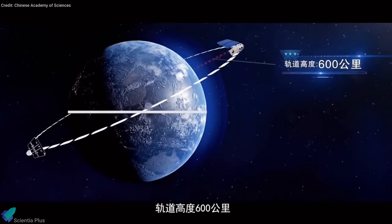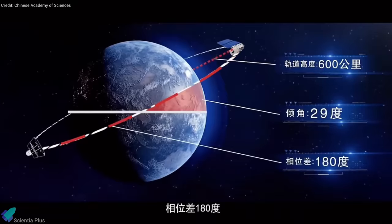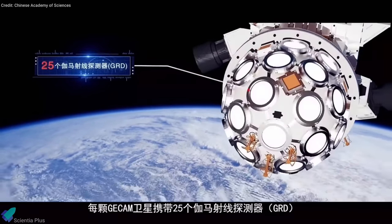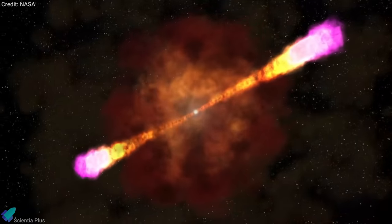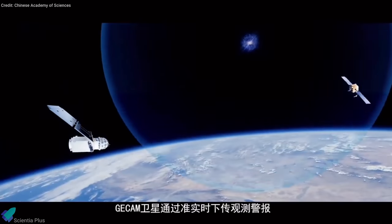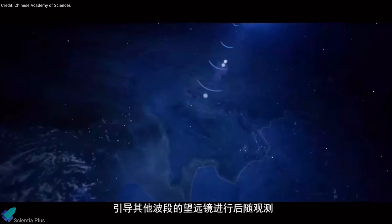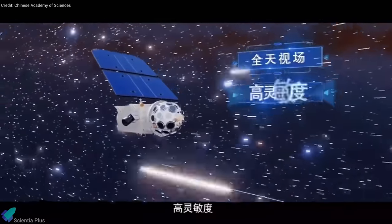To study these events, each satellite weighing 160 kilograms will orbit on opposite sides of the Earth at an altitude of about 600 kilometers. The satellites feature a dome-shaped array of 25 gamma-ray detectors and 8 charged particle detectors. They will search for cosmic events such as gamma-ray bursts in deep space, and within a couple of minutes of detection of such signals, the satellites will send out alerts to telescopes around the world for follow-up observations. The craft is set to begin operations as soon as it enters orbit.